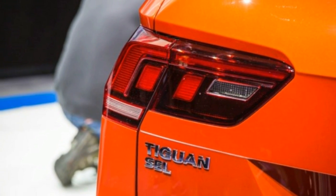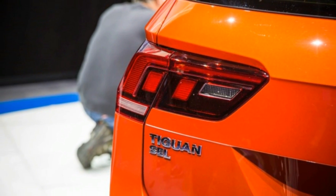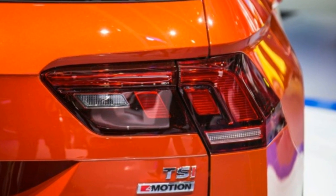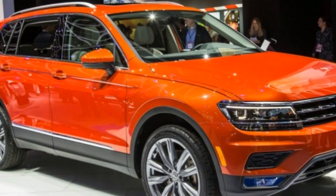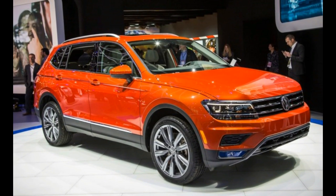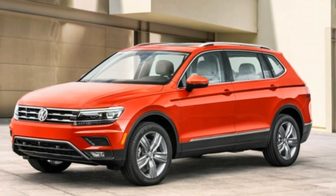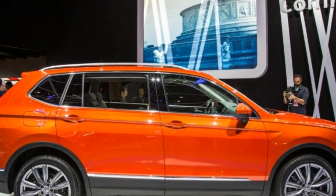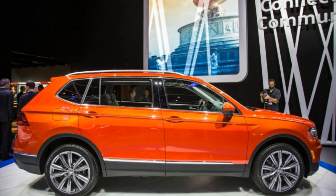Despite its entry-level position in the Volkswagen crossover lineup — at least until a smaller one arrives — the new Tiguan will be available with an array of driver assistance features, including a standard rear-view camera, adaptive cruise control, forward collision warning, automated emergency braking with pedestrian detection, and a blind-spot monitor with rear traffic alert.